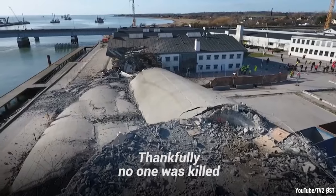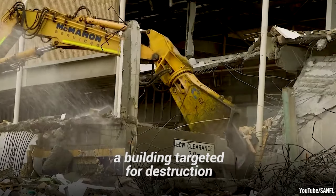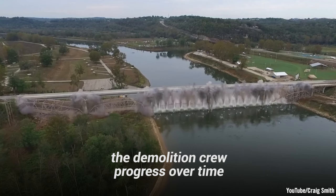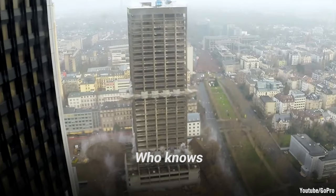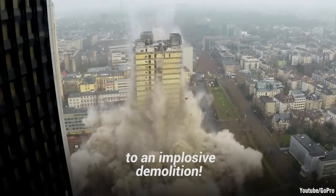So next time you see a building targeted for destruction, you might want to watch the demolition crew's progress over time. Who knows — you might even be able to get a front-row seat to an implosive demolition.